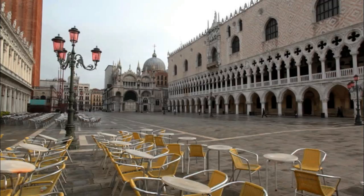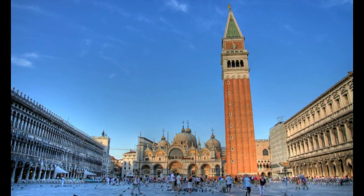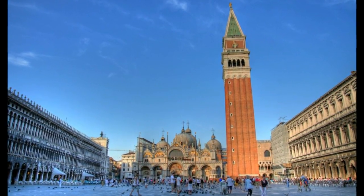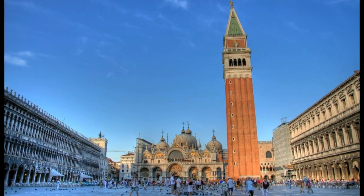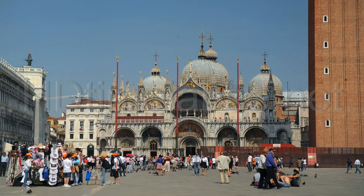Adjacent to the Campanile, facing towards the church, is the elegant small building known as the Loggetta del Sansovino, built by Sansovino in 1537-46, and used as a lobby by patricians waiting to go into a meeting of the Great Council in the Doge's Palace, and by guards when the Great Council was sitting.